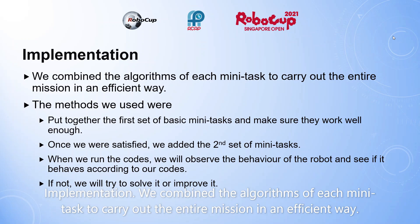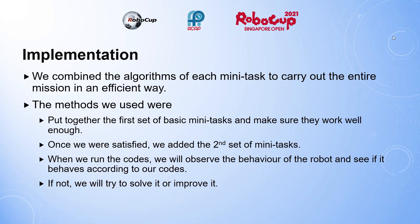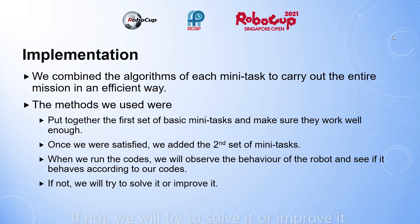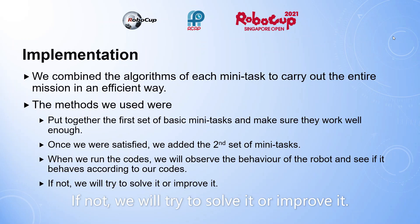Implementation. We combined the algorithms of each mini task to carry out the entire mission in an efficient way. The methods we used were to put together the first set of basic mini tasks and make sure they work well enough. Once we were satisfied, we added the second set of mini tasks. When we run the codes, we observe the behavior of the robot and see if it behaves according to our codes. If not, we try to solve it and improve it.